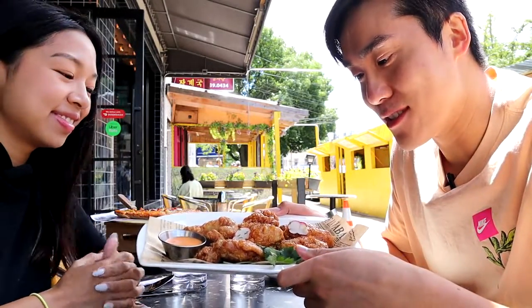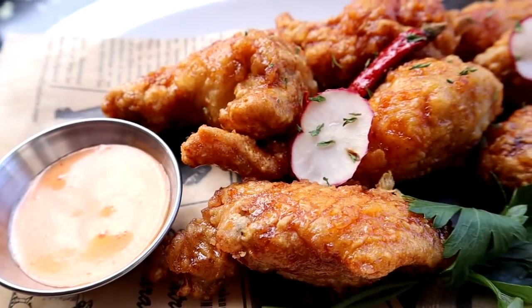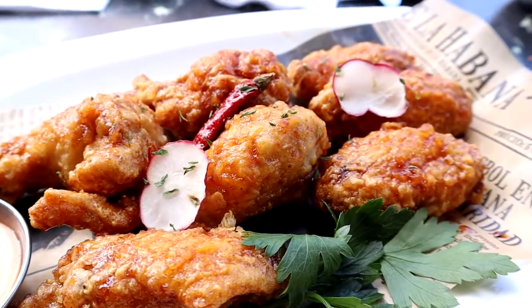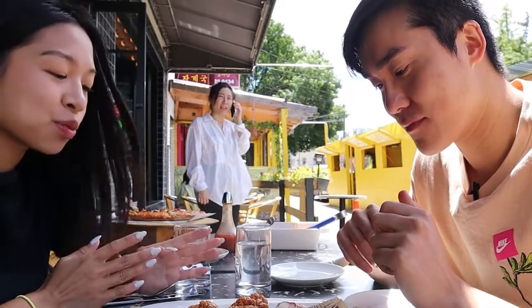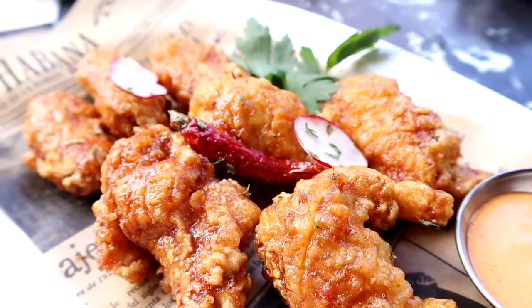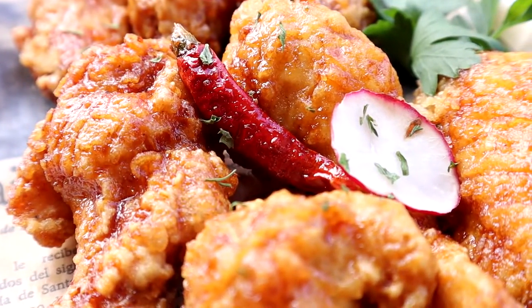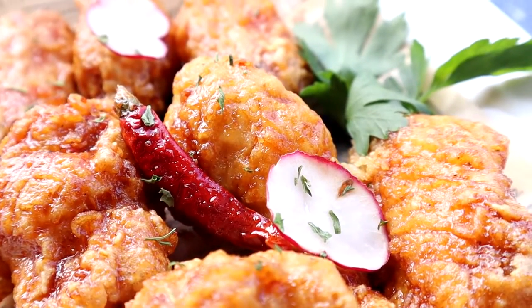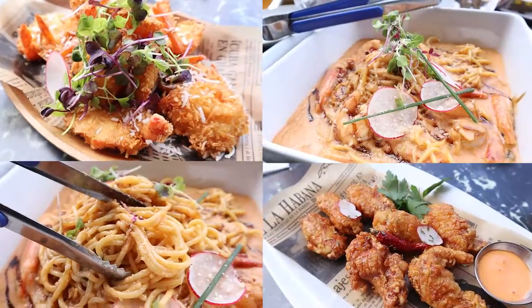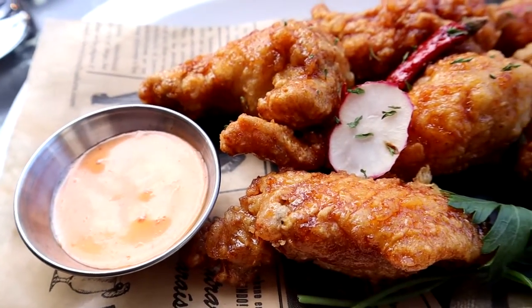The final dish — of course you can't visit a Korean fried chicken place without getting Korean fried chicken. We have six wings with a beautiful glaze coated on the outside. You can tell it's crispy — just came out of the fryer. The sauce looks very much like soy garlic but it's almost deceptively spicy, and it's topped with some parsley and radish slices. With the wings you also get a little spicy mayo, which I think is one of my favorite sauces and it's definitely going to go well with this.